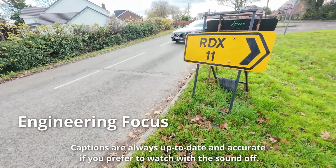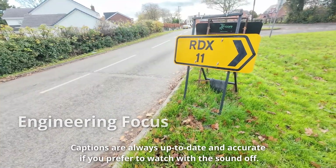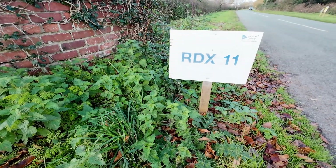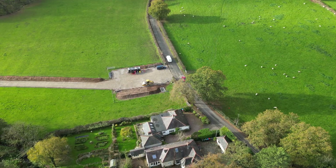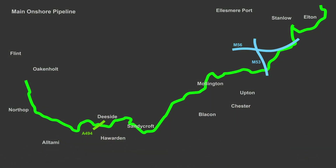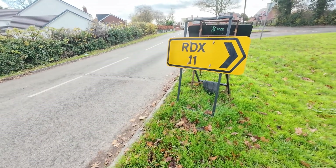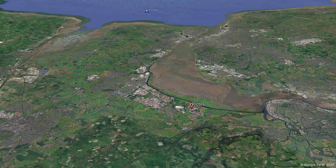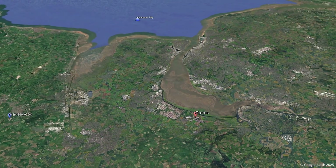If you live on the Wirral near Chester or Flintshire, you may have recently seen numerous signs popping up which say RDX along with a number. The signs don't really provide much information for the public and are instead intended for contractors to locate construction sites which stretch from Stanlow to Sandycroft and then to just outside of Flint. RDX is just an abbreviation for road crossing, and the sites are for the construction of a new CO2 pipeline which is being constructed to capture CO2 from some of the biggest emitters in northwest England and north Wales and transport it to Liverpool Bay, where it will be pumped into depleted gas reservoirs.